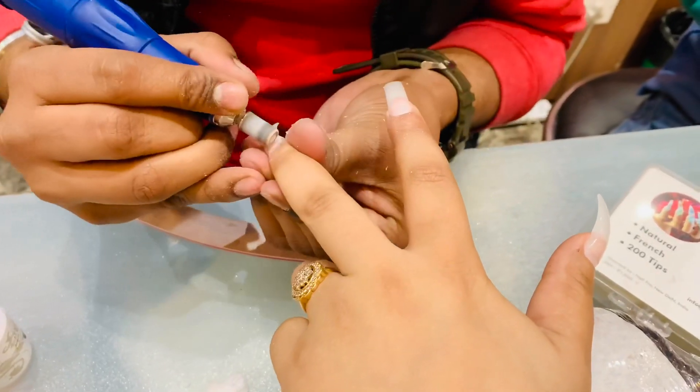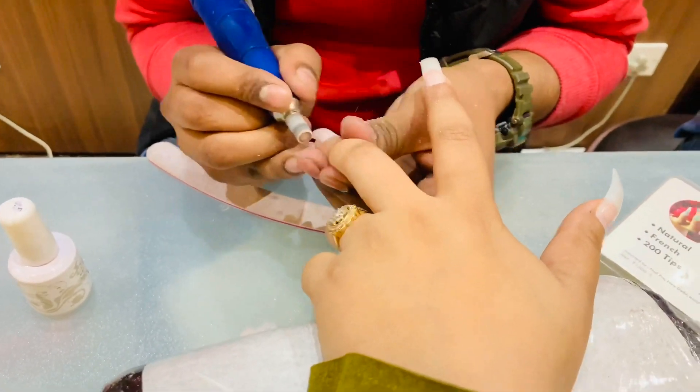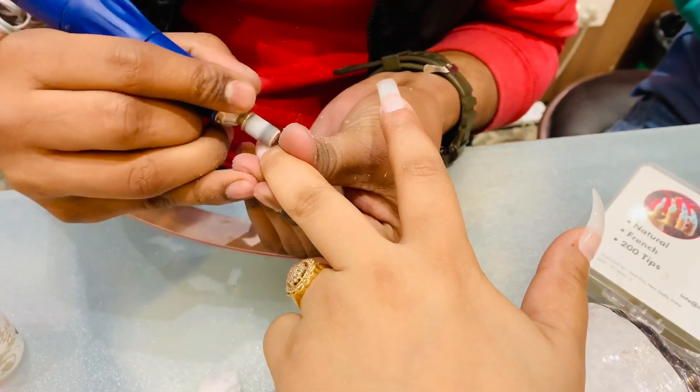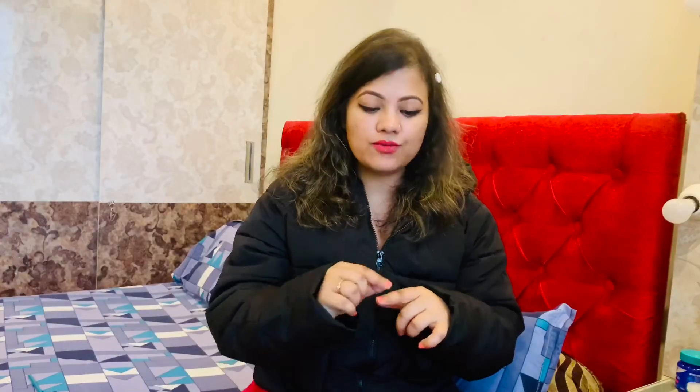They will ask you to take your hand out and repeat the same procedure again, and after that they will file your nails. They file a lot of times so that your nail does not feel like an extension — it actually looks like your natural nail and is not very thick. So filing is done thoroughly so it feels like your original nail.